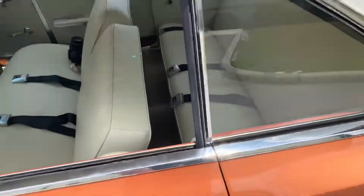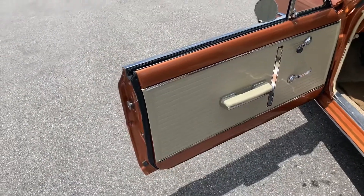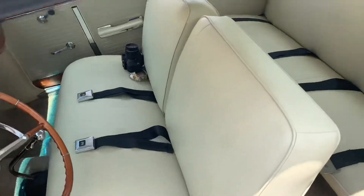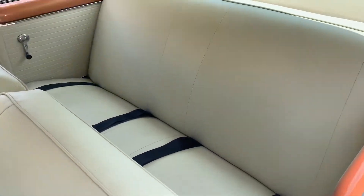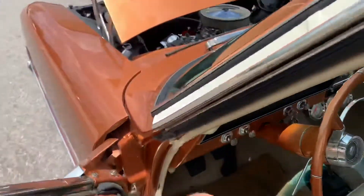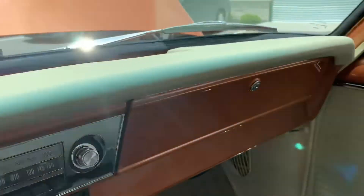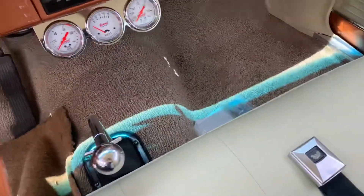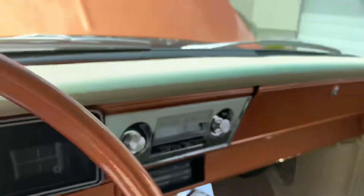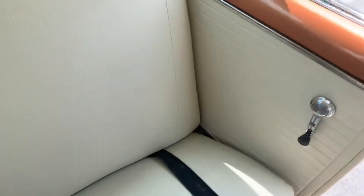Let's take a peek on the inside. That burnt orange is matched with a very tasteful, in my opinion, beige — kind of got a little bit of cream to it with some light tan and brown flooring. Pretty darn nice. Burnt orange continuing in the dash. Yeah, this is really something. No tears, no rips, and everything looks to be in tip-top shape.